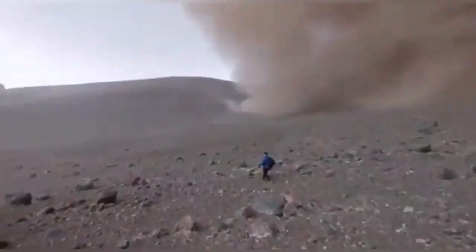As you can see, the ash is falling and following the people on the slope, down the slope.